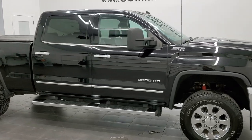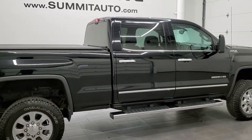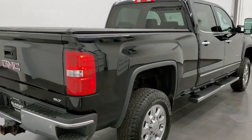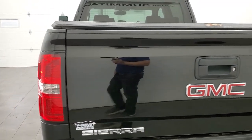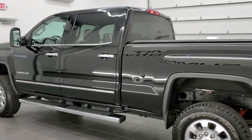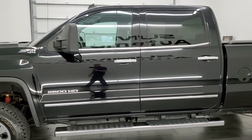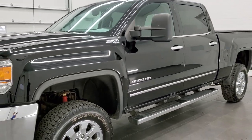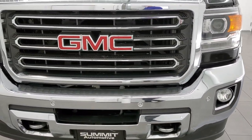This 2015 GMC Sierra 2500 Crew Cab Short Box SLT is stock number 12152ZA. We're here at Summit Automotive in Fond du Lac, Wisconsin, your new and used heavy-duty truck headquarters. This 2015 GMC Sierra 2500 has the 6.6-liter Duramax diesel engine, pumps out 397 horsepower. This truck has been fully safetied and inspected by our service shop, has a fresh oil and filter change. All the fluids have been checked and topped off and this truck is 100% ready to go.